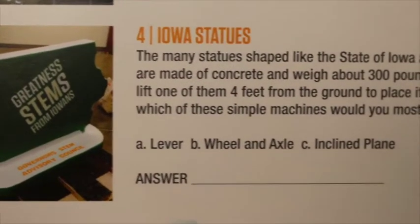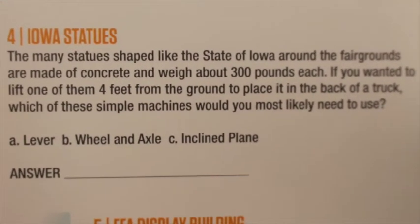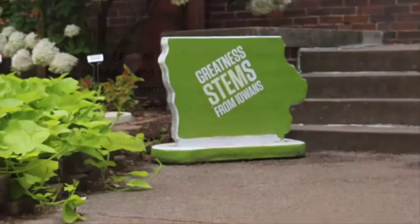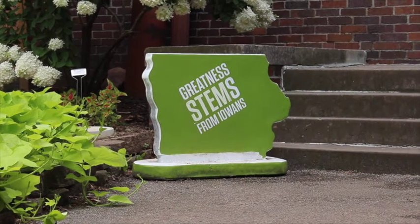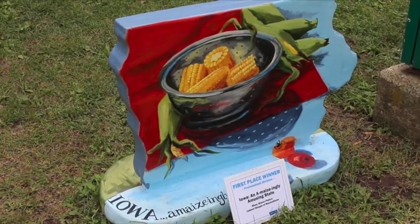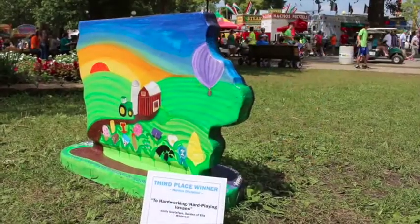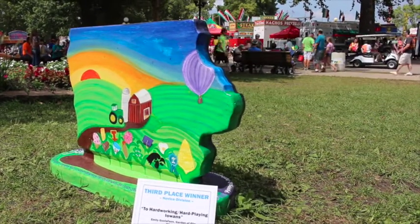Number four, Iowa statues. The many statues shaped like the state of Iowa around the fairgrounds are made of concrete and weigh about 300 pounds each. If you wanted to lift one of them four feet from the ground to place it in the back of a truck, which of these simple machines would you most likely need to use: a lever, a wheel and axle, or an inclined plane? You would most likely need to use an inclined plane. An inclined plane is a flat surface tilted at an angle to form a ramp. Moving the Iowa statue up an inclined plane, or ramp, requires less force and makes it easier to move the heavy object from a lower level to a higher one.